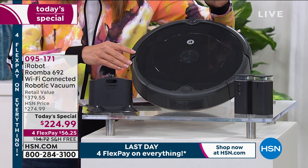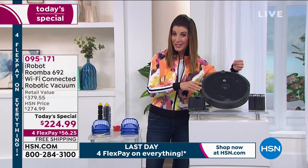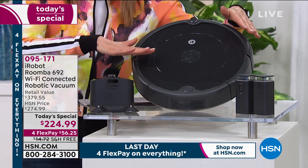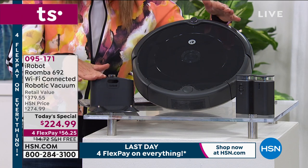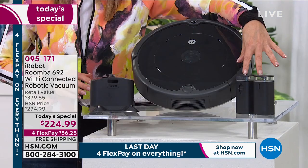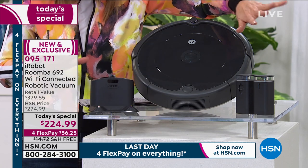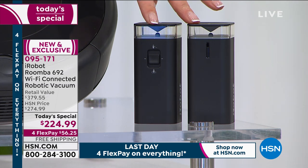There are three ways to start your robotic vacuum: a button on the front, through the app, or by voice with Alexa or Google Assistant. It comes with a docking station — it automatically returns to its home base, recharges itself, and gives you 90 minutes of cleaning time. Today you're also getting two virtual wall barriers, which keep the Roomba out of areas of your home you don't want it to go. Usually we include one; today we're giving you two.